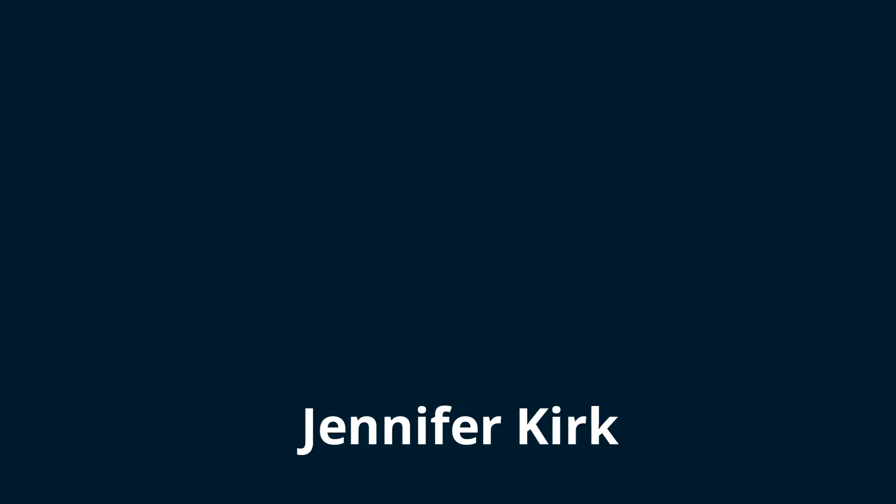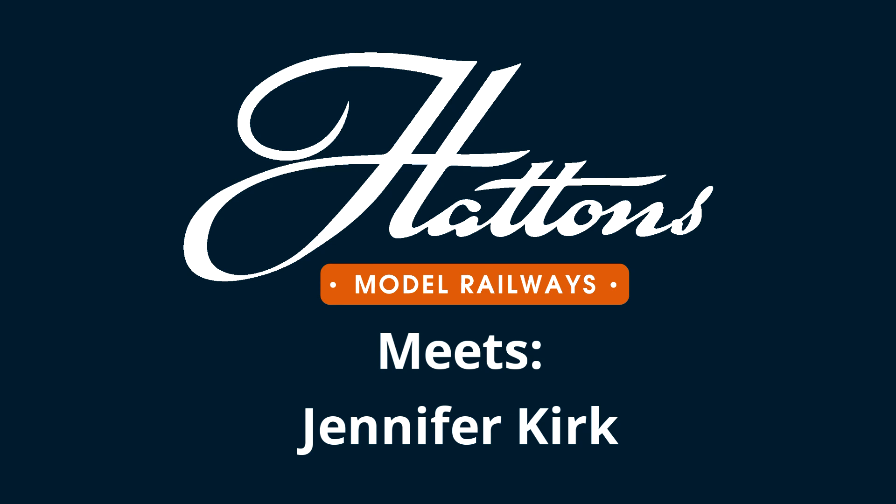Hi everyone, welcome to another Hattons video. We have a special guest today — we have Jenny Kirk with us, and we'll be talking about some of our new models that have been brought to the market, as well as some of the changes that have happened in the model railway industry over the last few years. Tell me a little bit about yourself — how did you come to be here at Hattons?